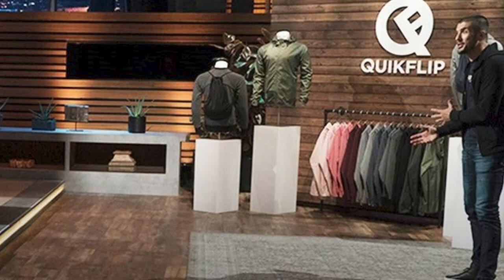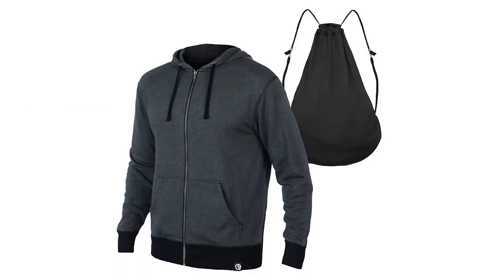That's why I was so excited when I saw the Quick Flip hoodie on an episode of Shark Tank. And after buying one for myself, I wanted to share my thoughts.